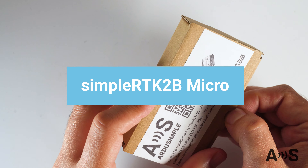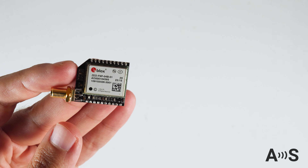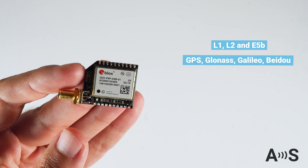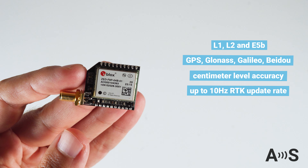The ArduSimple SimpleRTK2B Micro is a compact board with U-Blox ZF9P module, which supports L1, L2 and E5B bands, multi-constellation, and provides centimeter-accurate position up to 10 times per second.